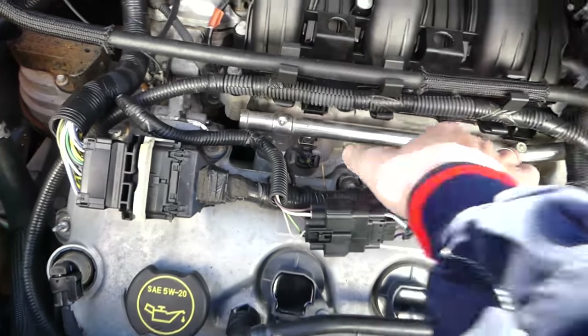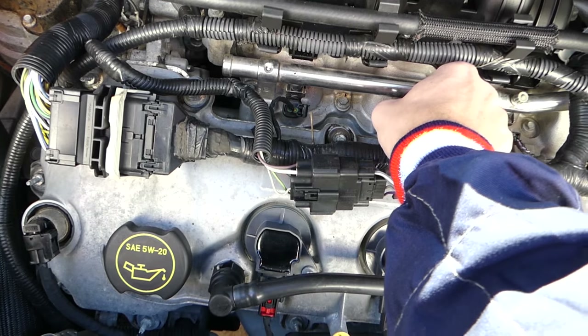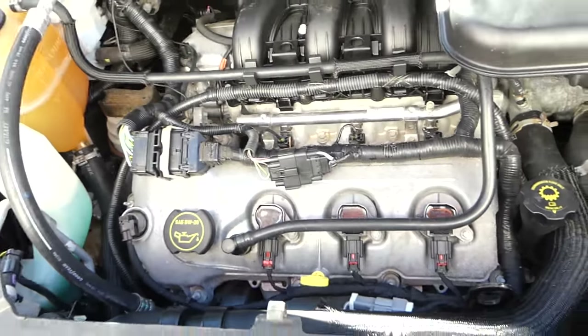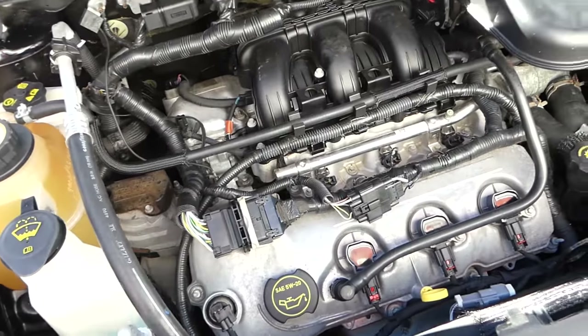What I did was disconnect the injectors one by one. When I do that, it dies — which tells me it's not the injectors. I'm telling you, that's a timing chain issue right there.